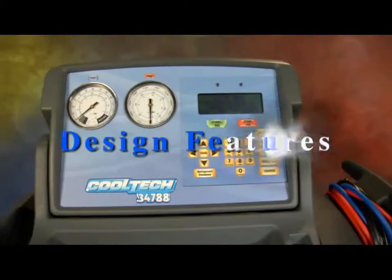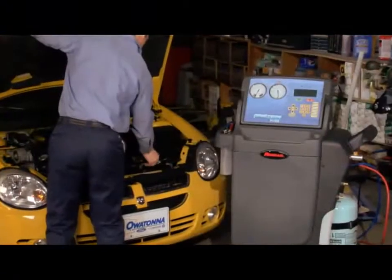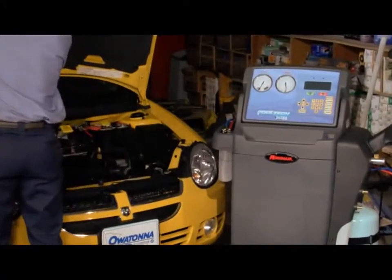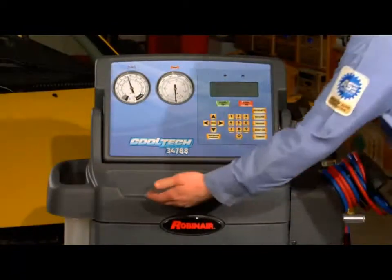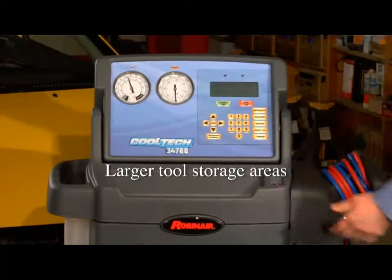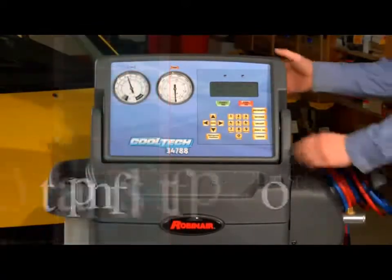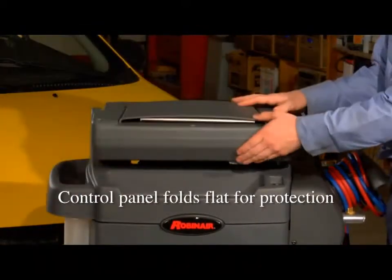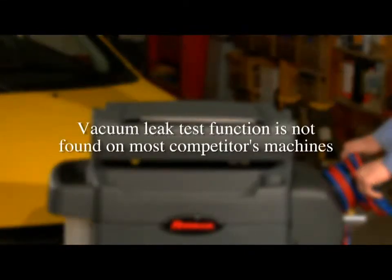Now let's look at some other design features of the Cool Tech 34788 and show you how it sets the course for the industry as the best machine on the market today. Features include larger tool storage areas, a large LCD display, a control panel that folds flat to protect the gauges and electronics from damage, and machine functions such as a vacuum leak test, which is not found on most industry models.